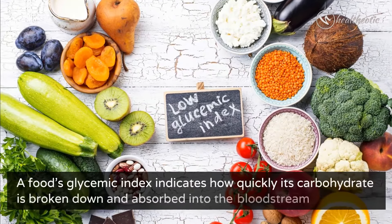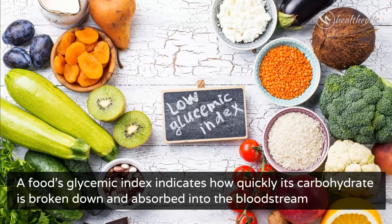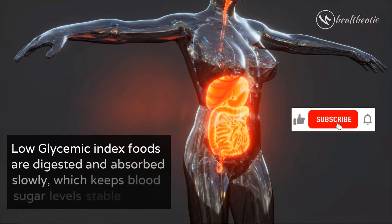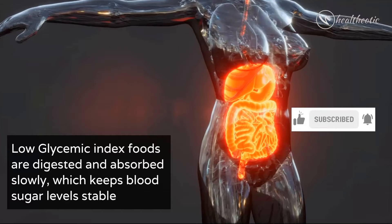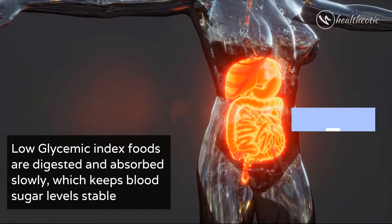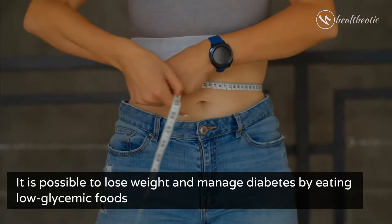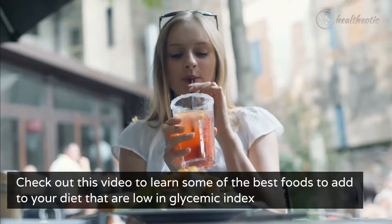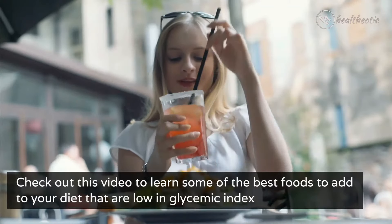A food's glycemic index indicates how quickly its carbohydrate is broken down and absorbed into the bloodstream. Low glycemic index foods are digested and absorbed slowly, which keeps blood sugar levels stable. It is possible to lose weight and manage diabetes by eating low glycemic foods. Check out this video to learn some of the best foods to add to your diet which are low in glycemic index.